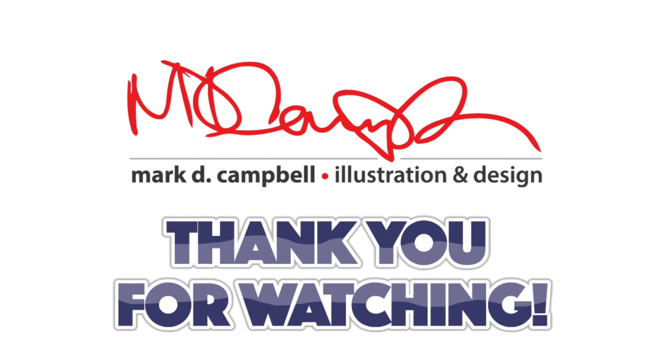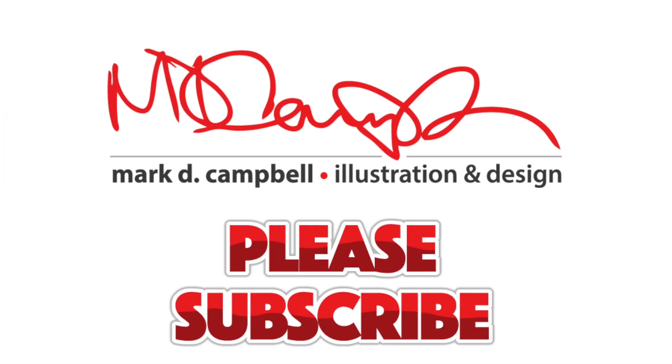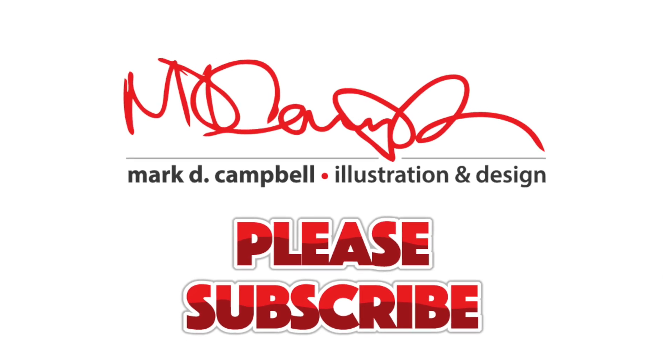I thank you so much for watching this video. I hope you're doing well and I hope this was entertaining for you. If you haven't subscribed, please do — I'd love to bring you more content like this in the future. I hope you're staying well, and I hope this was inspiring for you in some way or another. Please stay well, stay healthy. Thank you again, and God bless.